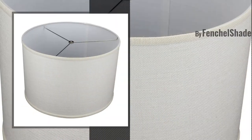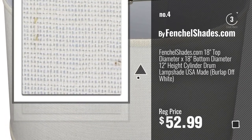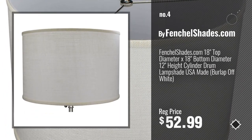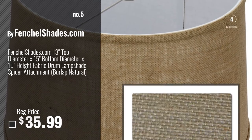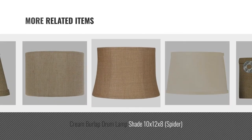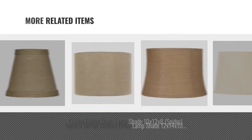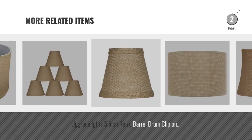Number 4, by FentialShades.com. Number 5, also by FentialShades.com. And for online deals, just click this circle.